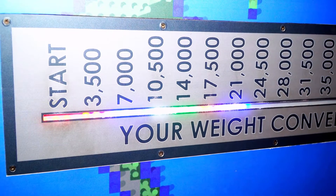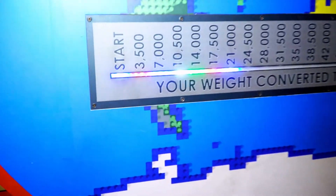So I'm pretty sure you weigh 24,500 LEGO bricks. Wow, that's a lot.